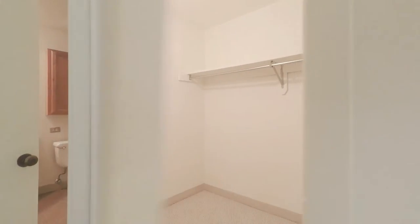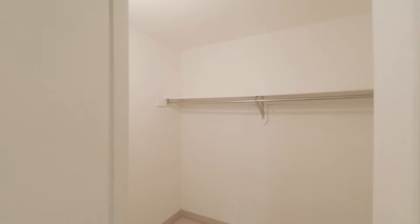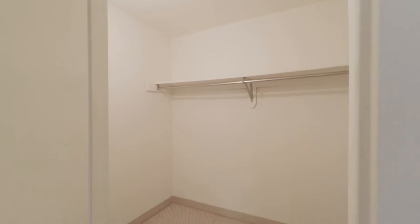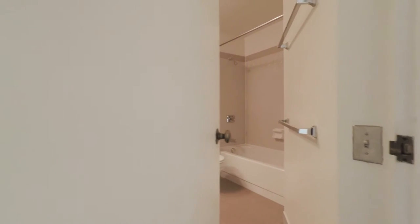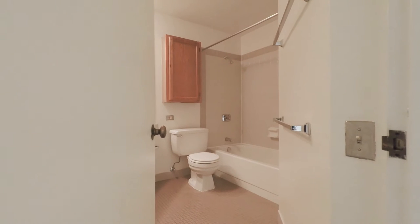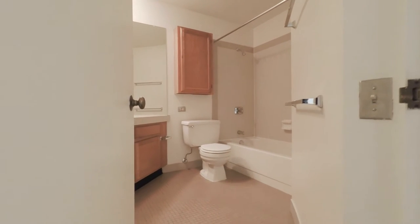Past the living room, we have an extra-large closet for all of your storage needs. There's also an oversized bathroom with a medicine cabinet hung on the wall.